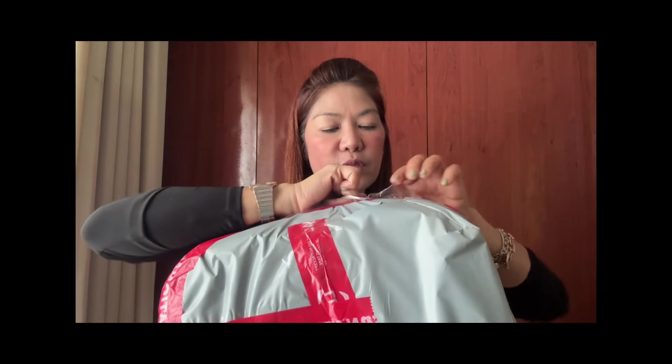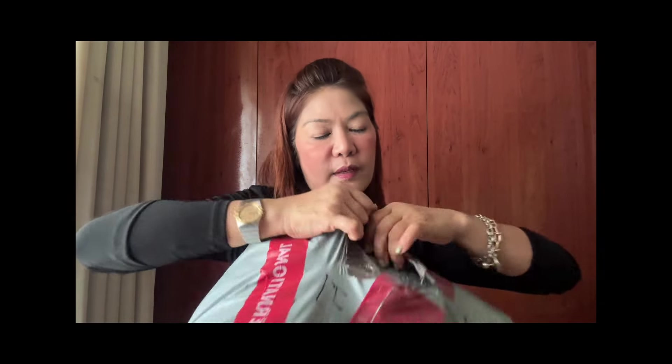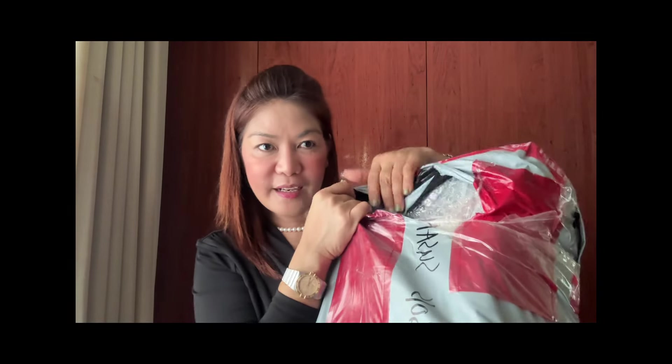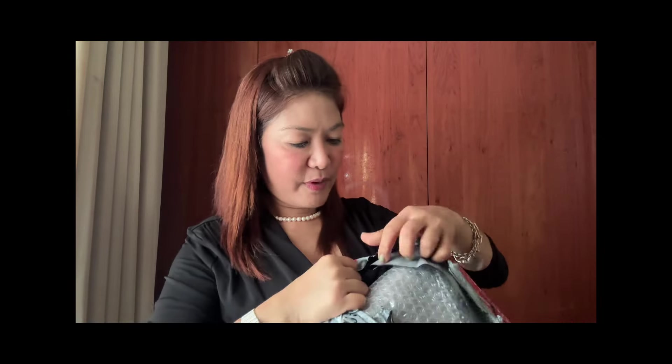Masyado siyang nakalagay talaga. So, sa legit ko natang gabi, sobrang every time doon talaga ako, dumarating talaga lagi yung in-order ko sa kanila. Mahirap nga lang sa unboxing kasi medyo malaki siya. Unboxing for Japan!